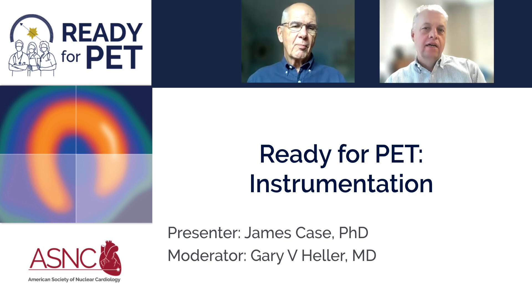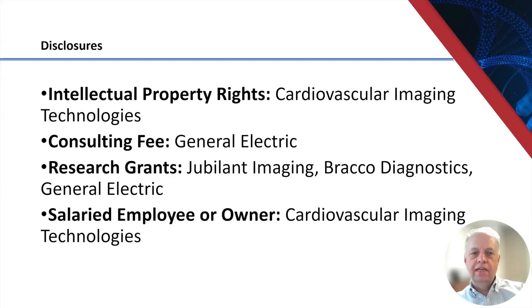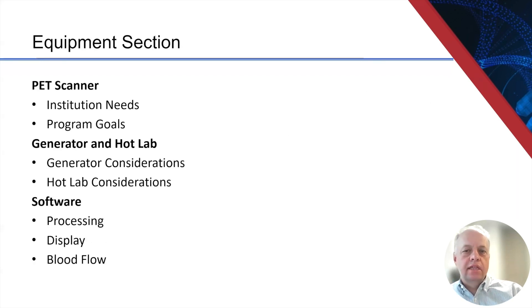Thank you, Gary. Here's my disclosure slide — I'll take a moment to look at those. Rather than go through a number of slides, I'm going to show some of the things that we did in setting up our PET program here at St. Luke's Health System in Kansas City, Missouri. We started with PET back in 2001 with a single dedicated PET scanner, and even though the instrumentation has evolved, a lot of the concepts for making those decisions are the same today. I'm going to give you a tour of our facility and go over some of those key concepts.